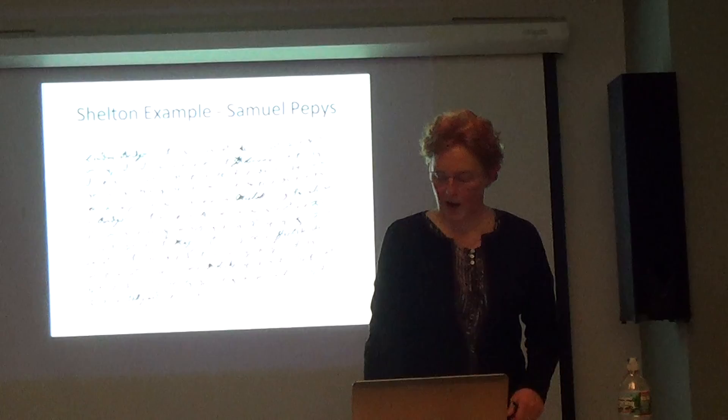That was another reason I selected Shelton first — because there was a Pepys sample. I used that Pepys sample to sit there and read it, decipher it, and learn to understand how these shorthand systems worked. This particular passage was about the London Fire, so it was dramatic and lots of fun to read.